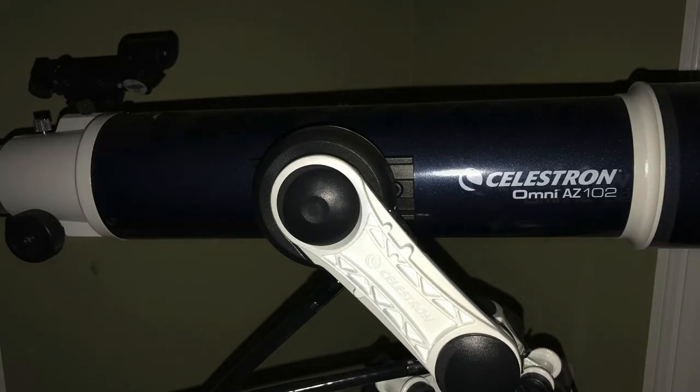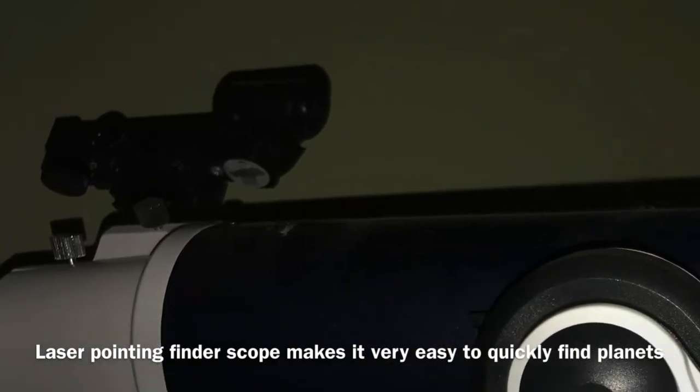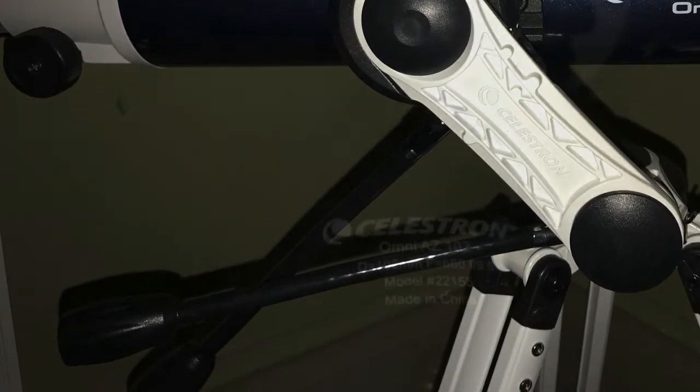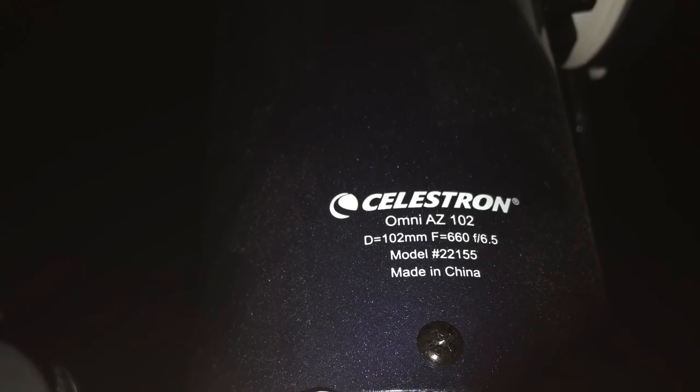What makes this one special is this telescope has a laser finder that allows you to find your objects really easily. It also has these knobs which make adjusting really smooth and easy. I don't know what all this information means, but it might be helpful if you are looking for one that is similar.